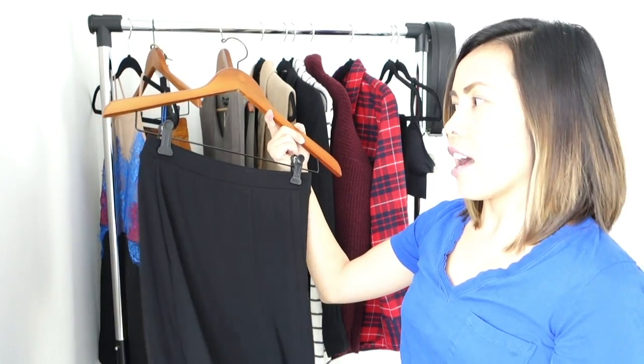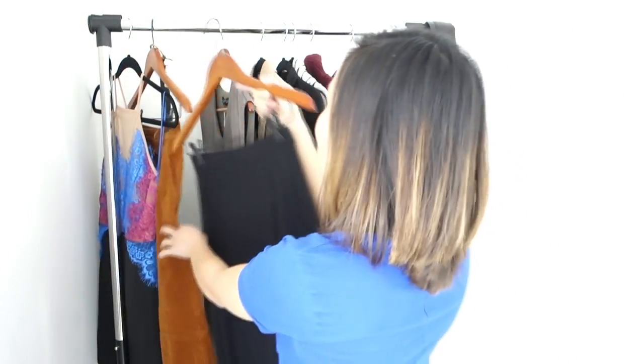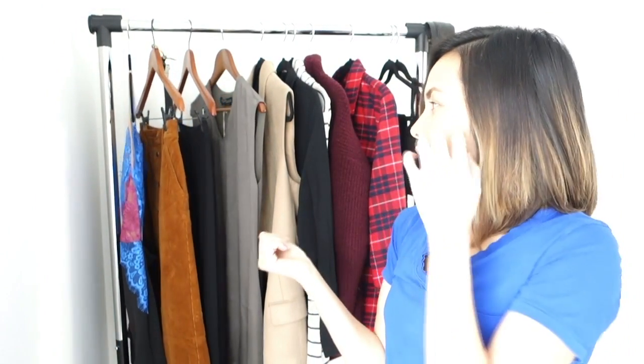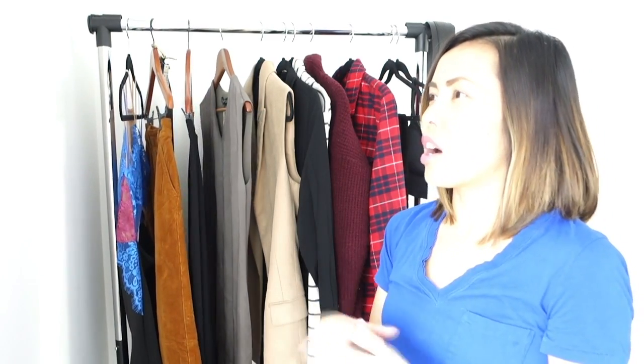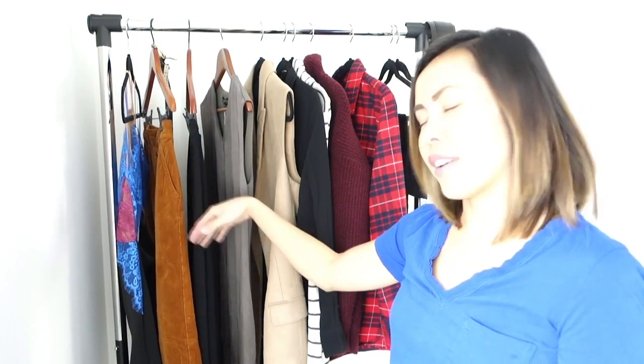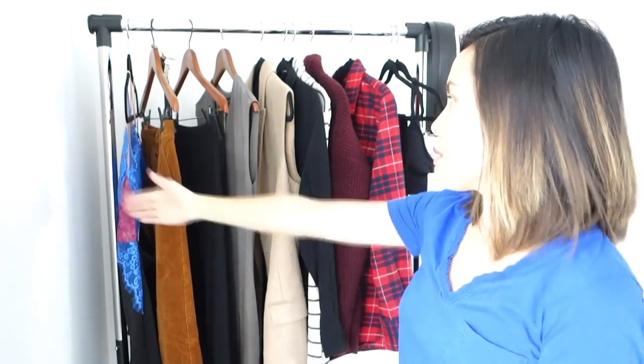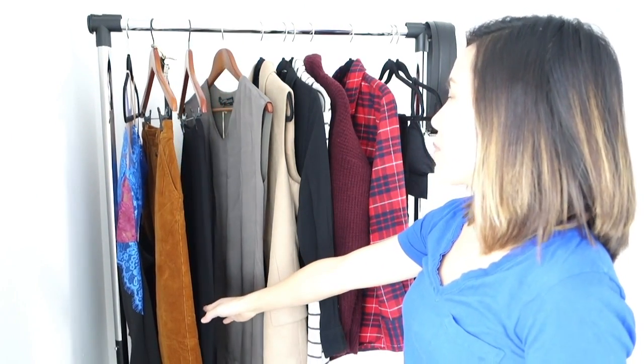I bought all these Topshop pieces in size 2, which is quite small — I feel like a 4 would be more comfortable in some of them, but they're all very form-fitting. So 2 and 4 are my sizes for Topshop, and I'd probably go up to a 6 sometimes when I like things looser. Those are the things I got from Topshop.